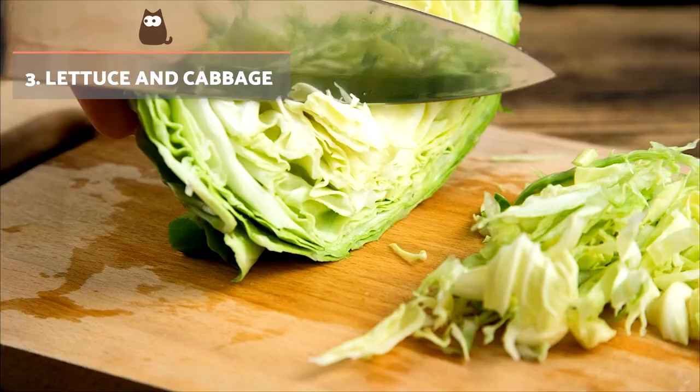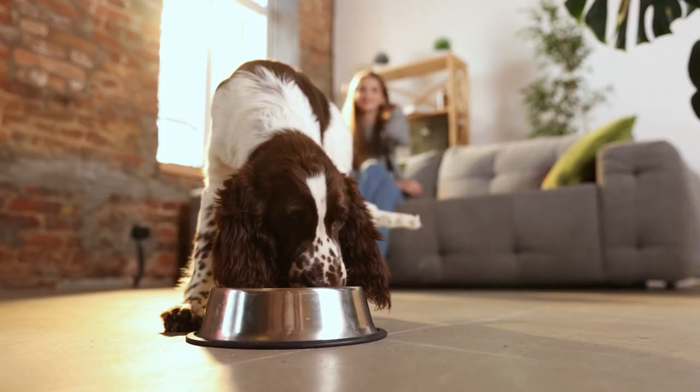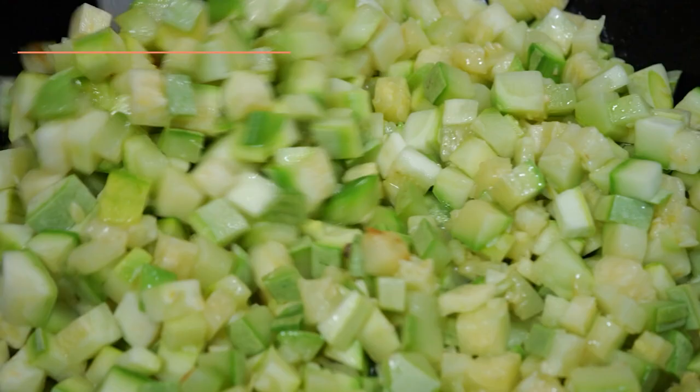Lettuce and cabbage. Both leafy vegetables are rich in iron, antioxidants and have different vitamins. Before giving these products to the dog, we must also wash and chop them to avoid possible choking. They can be given either raw or steamed.